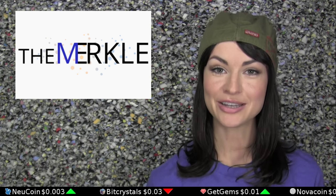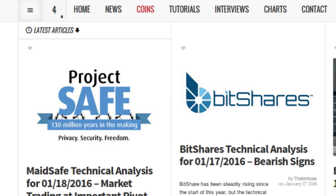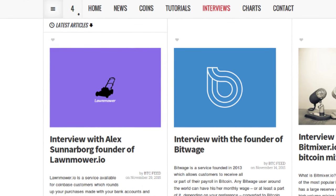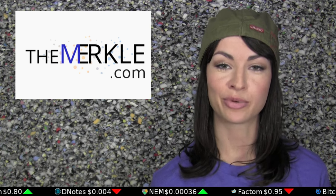Today's episode has been brought to you by The Merkle, a news site whose motto is 'In blockchain we trust.' The Merkle offers technical analyses, most recently for coins like Madesafe and BitShares. They also offer interviews, most recently with the founder of the Lawnmower app and of BitWage. You can check out more of their offerings at themerkle.com.